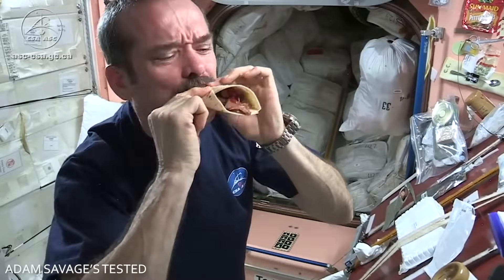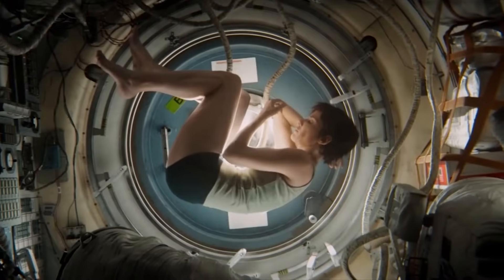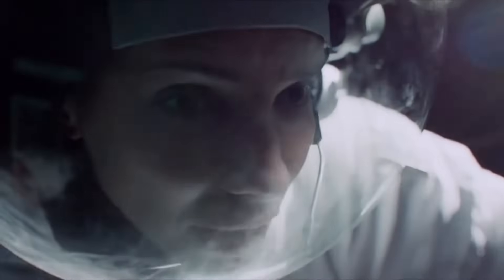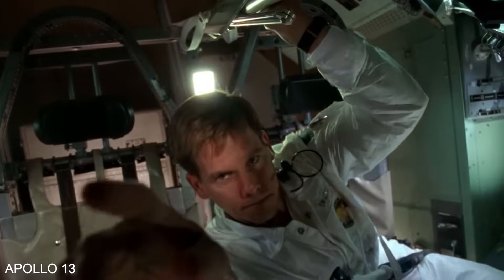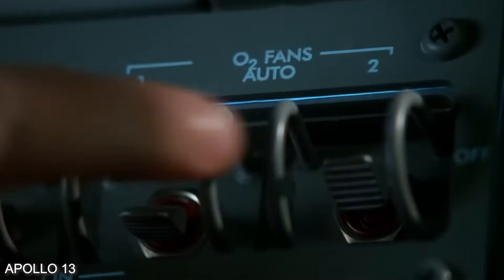Believe it or not, from eating and brushing their teeth to working and sleeping, pretty much every move an astronaut makes is scheduled. In fact, according to NASA, their schedules are planned down to five-minute increments.